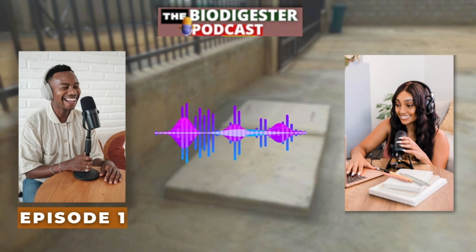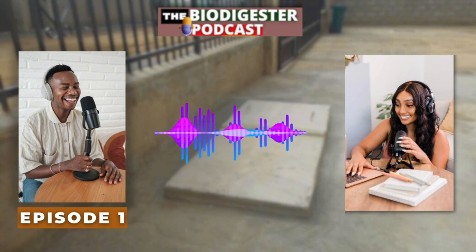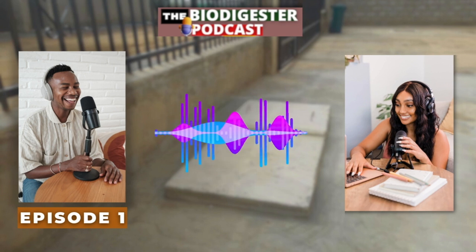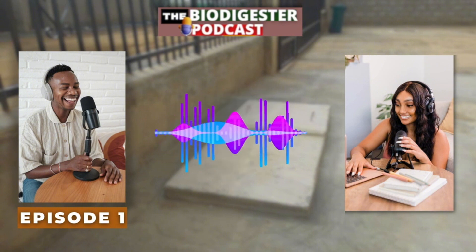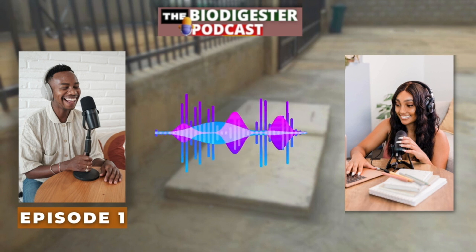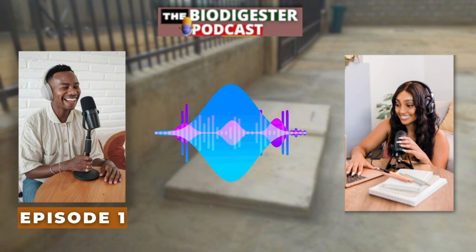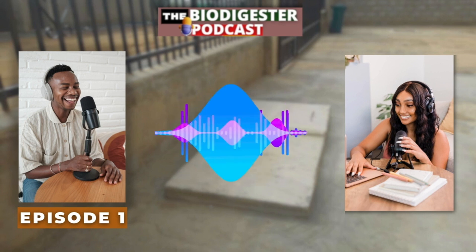Dealing with waste is one of those universal things. But what if we could take that waste and actually turn it into something useful? That's where biodigesters come in. Imagine a sealed container, kind of like a giant steel stomach for your house. You feed it all your organic waste — food scraps, yard waste, even that stuff you'd rather not talk about. And inside, microorganisms break it all down. So it's like composting, but way more high-tech.